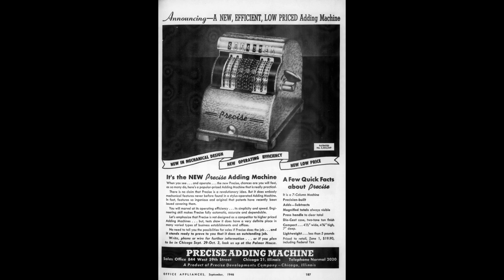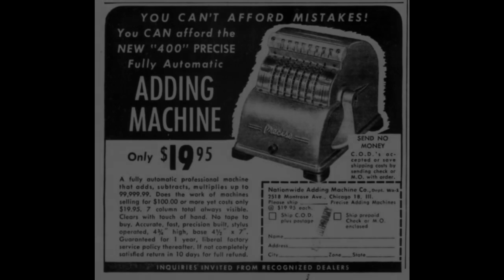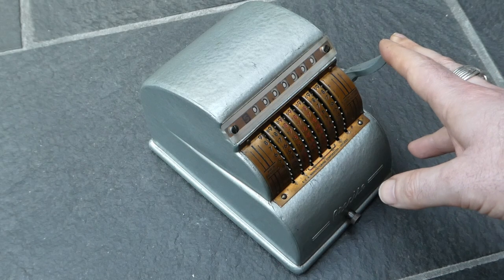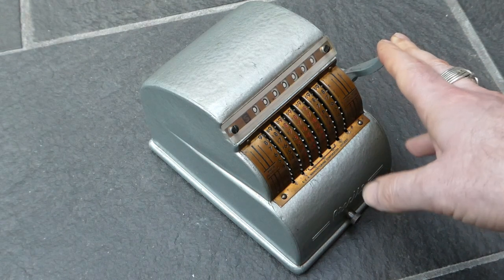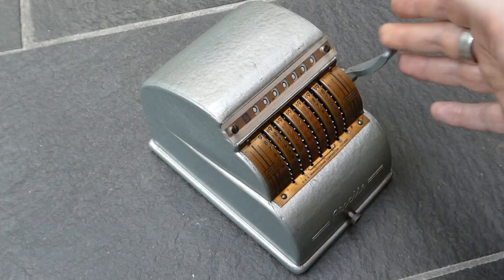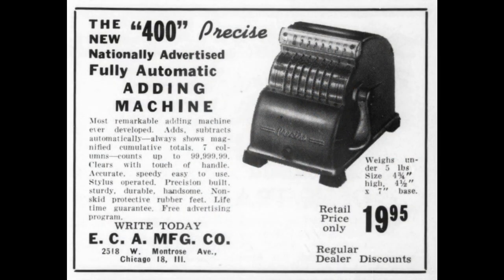But ECA also had a sales company — Nationwide Wholesalers, or Nationwide Sales Company — and when they started making this machine, also Nationwide Adding Machine Company. So essentially ECA were making this machine and selling and distributing it. I think eventually Precise Development Company just said, to hell with that, we'll just sell off the rights to this machine. And that happened in 1948, and from then on ECA put their own name on the machine itself.